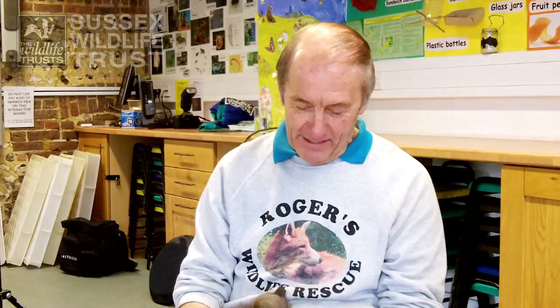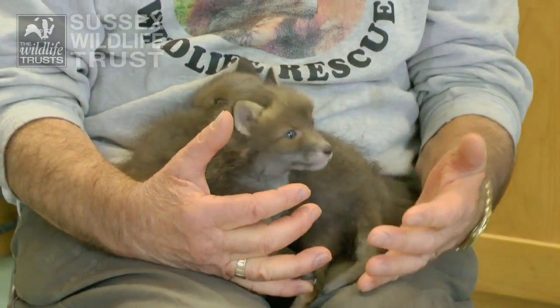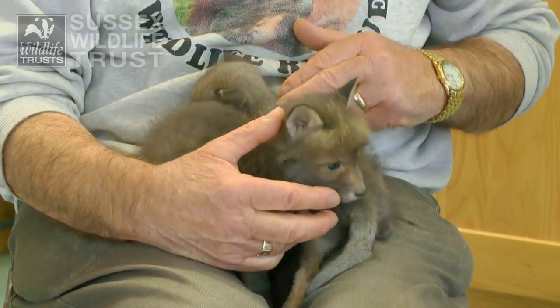Hello Roger. They're absolutely gorgeous aren't they? They are quite unbelievable. How old are they? They're about six weeks old now and we know that because this particular one, who we call Larp, came in with his umbilical cord still attached, so he was only a few hours old when he was found by a dog in a lady's garden.